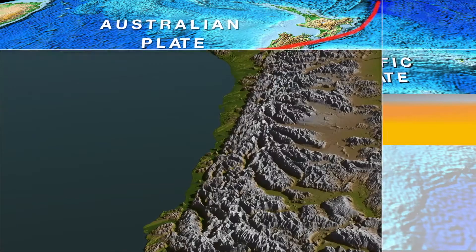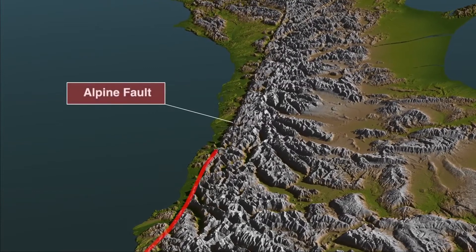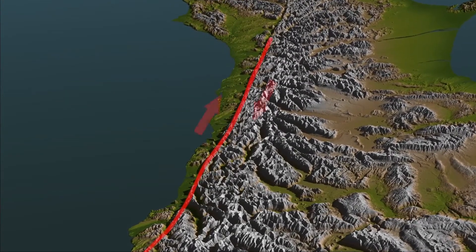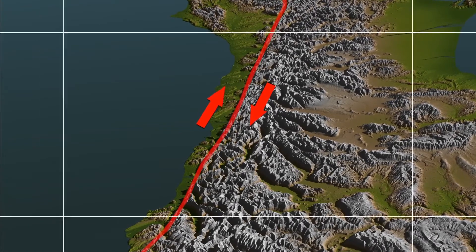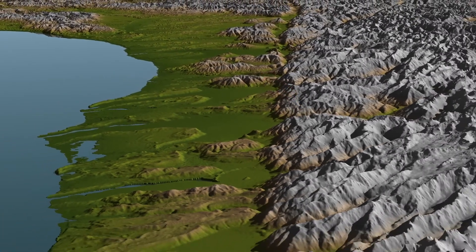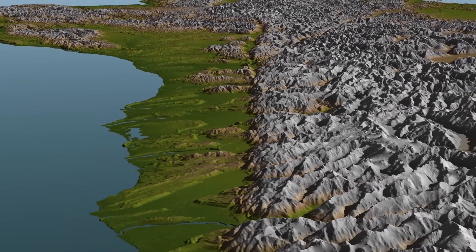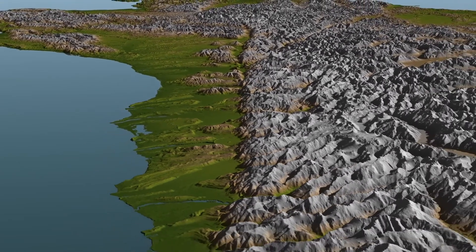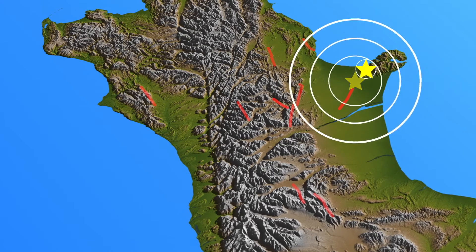In the central South Island, the plate collision is mostly taken up by movement across what we call the Alpine Fault. Much of the earthquake activity on the Alpine Fault is sideways movement, as well as a little bit of upwards movement. The upward movement is the thing that causes the very strong boundary between Westland and the high peaks of the Southern Alps. Away from the Alpine Fault, which is the main fault of the plate boundary, there are many smaller faults, such as those that generated the devastating earthquakes in Canterbury.